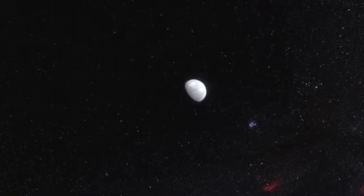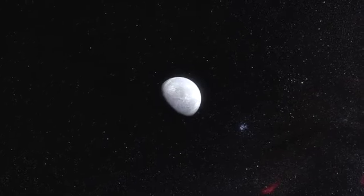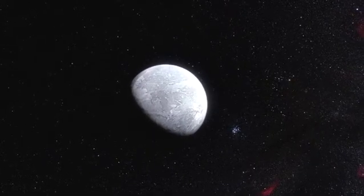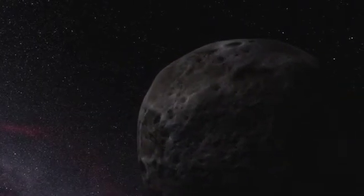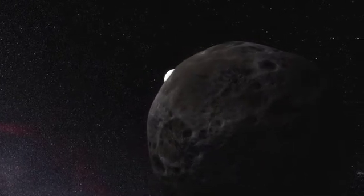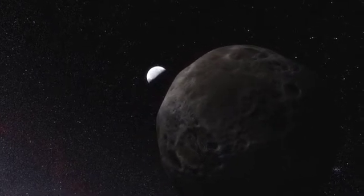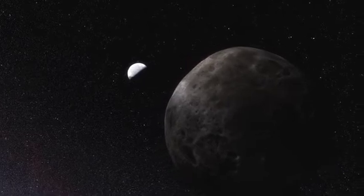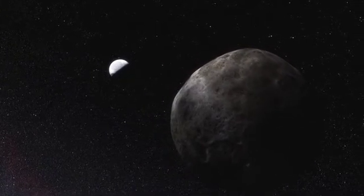But the new observations show that Eris is in fact almost exactly the same size as Pluto, with a diameter of around 2,330 km. Because Eris also has a moon called Dysnomia, astronomers have been able to calculate the mass of Eris by a careful study of this moon's orbit. Using the new diameter and known mass, they then calculated the density of Eris, which now appears to be greater than astronomers had previously thought.